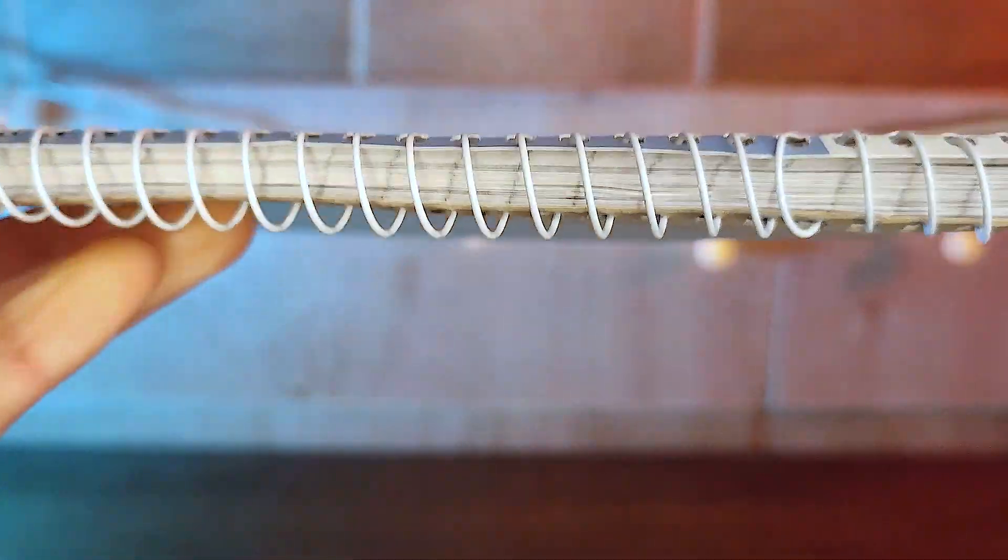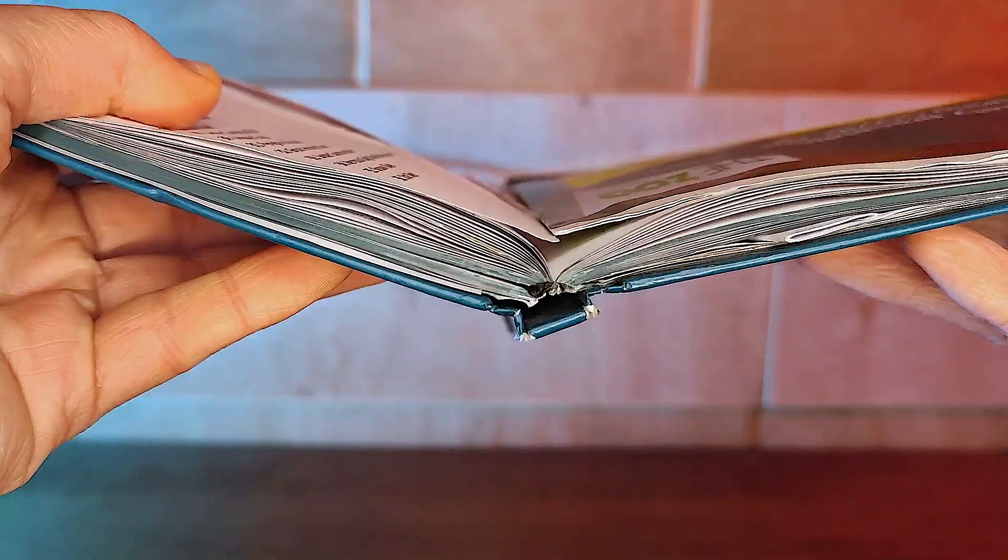We all know that first of all you need a notebook and a pen to start with. You can use a spiral or bound notebook or even a project book to have your journal sectioned out. There are many different options and sizes out there, so make sure to choose something that fits you.